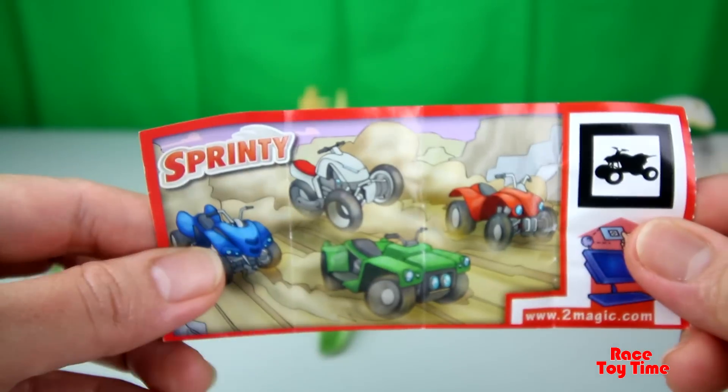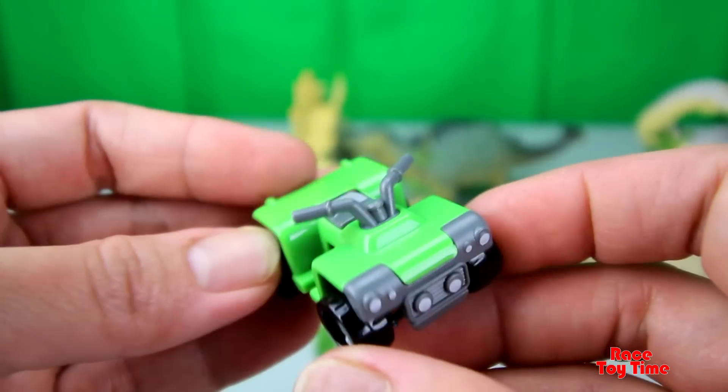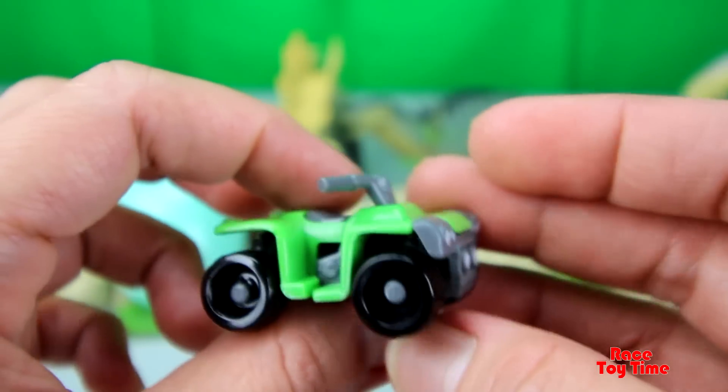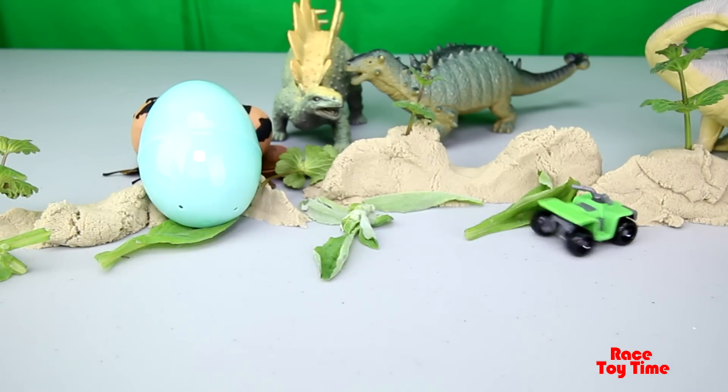We have a Sprinty. This is a cute little quad. Let's play with this toy.